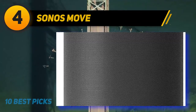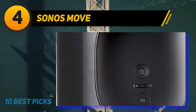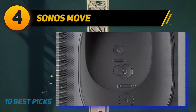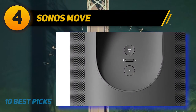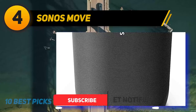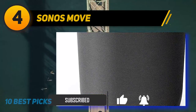At number 4, the Sonos Move — the best smart outdoor speaker we've tested. Although not specifically designed for outdoors, it's very well built with an IP56 rating for dust and water resistance. It's incredibly portable with a built-in handle and offers outstanding support via built-in voice assistants — Google Assistant and Alexa — which can hear you from far away and in noisier environments.